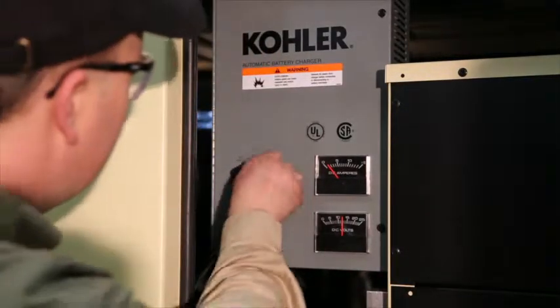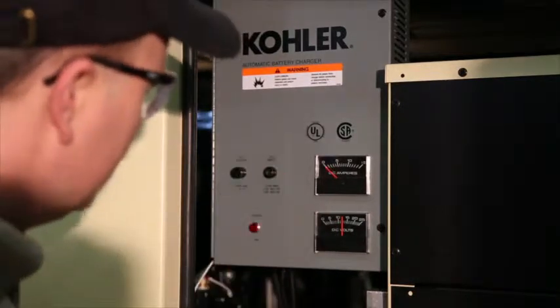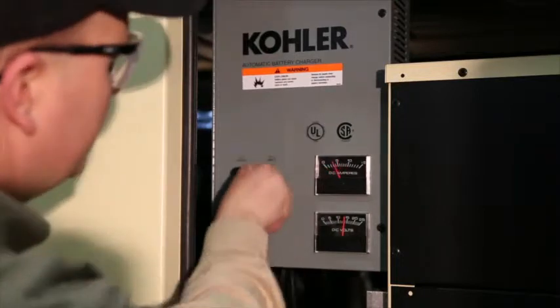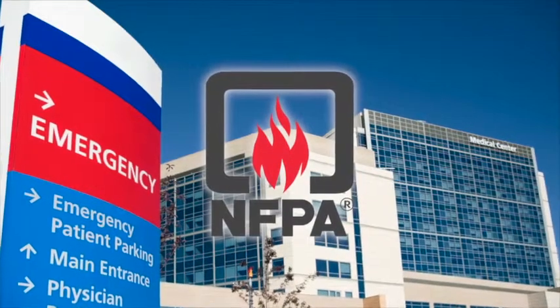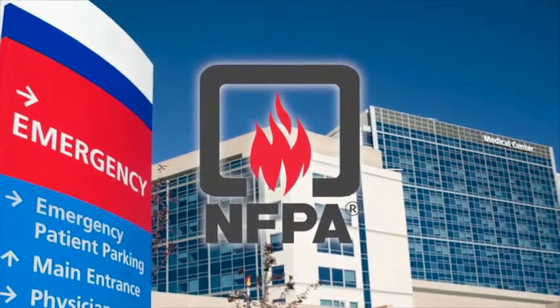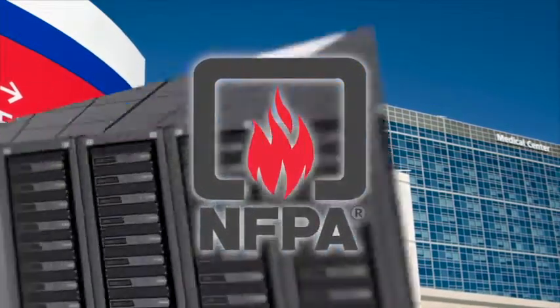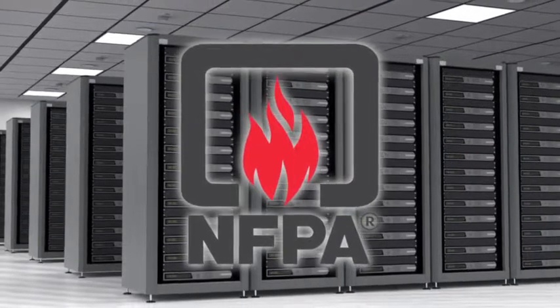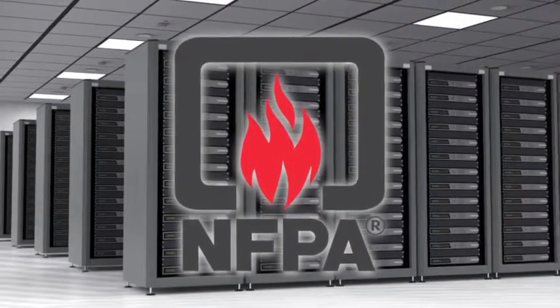Failure of components is not only a risk to personnel, but also to personnel or equipment relying on the generator set power output. Many facilities have to conform in accordance with NFPA 110. NFPA 110 is very specific regarding the requirement of planned maintenance of the generator system.